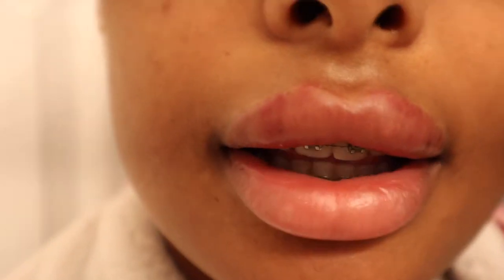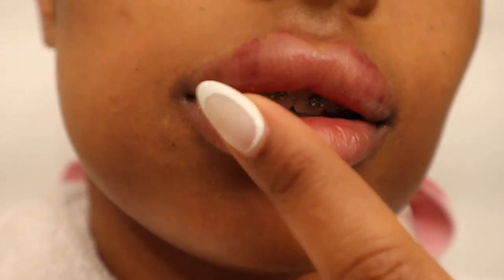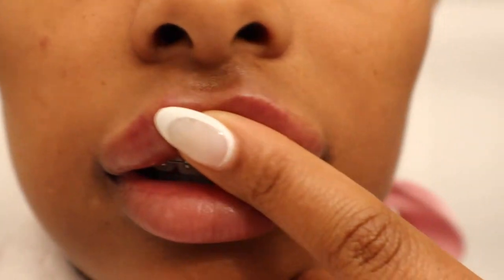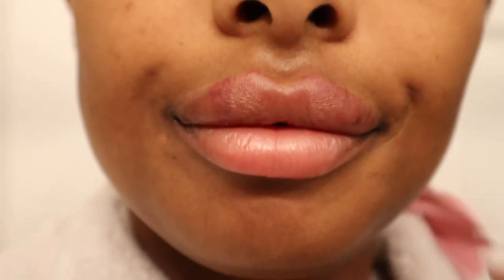Good morning — this is day two. I want you guys to see me directly after waking up. My voice is all groggy, I haven't brushed my teeth or anything. They've been moving — they're hella swollen. Day two is crazy.